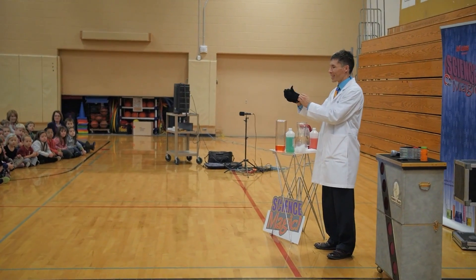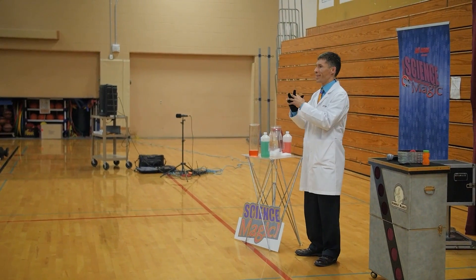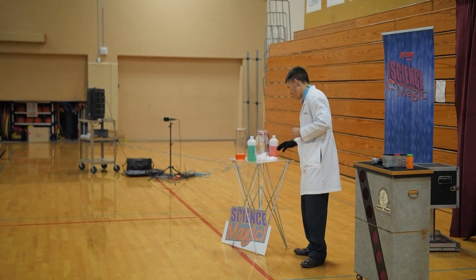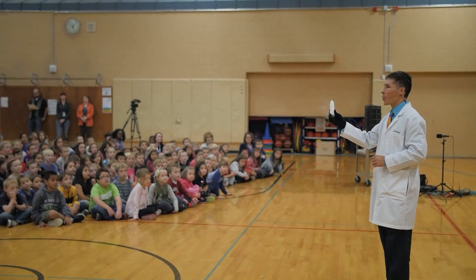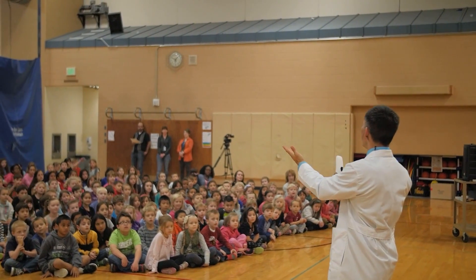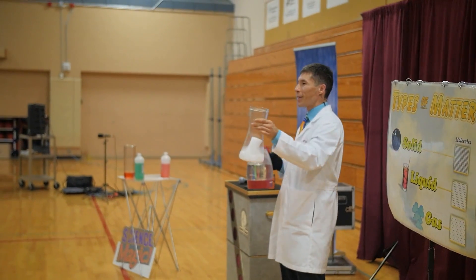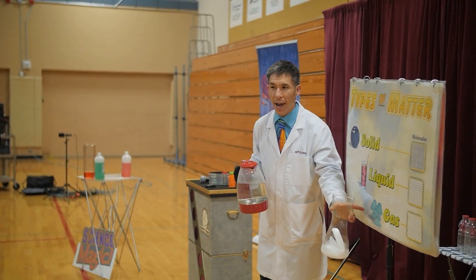I brought some carbon dioxide. Notice that I'm putting on some safety equipment — putting on a glove. This means that something awesome is about to happen. Here it is: the solid form of carbon dioxide, commonly called dry ice. When solid dry ice melts, do you think it becomes carbon dioxide liquid or carbon dioxide gas?